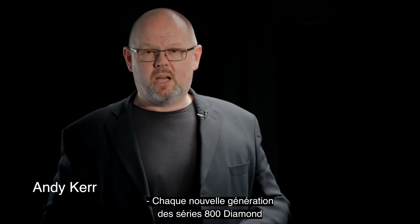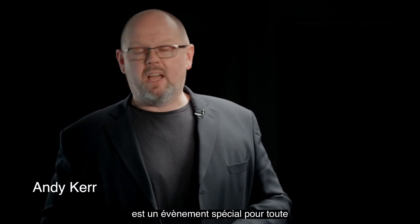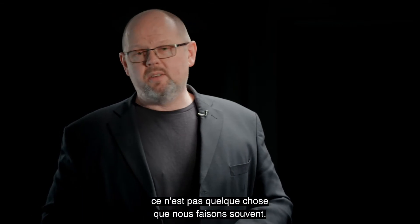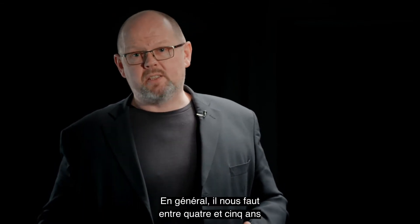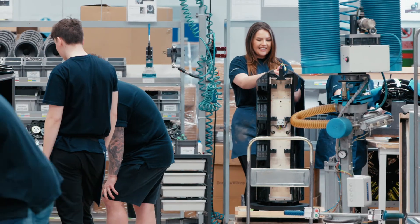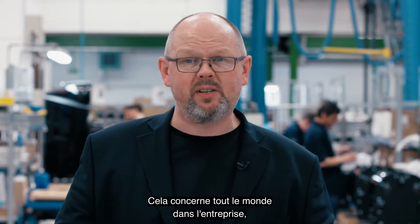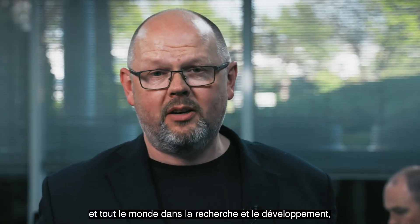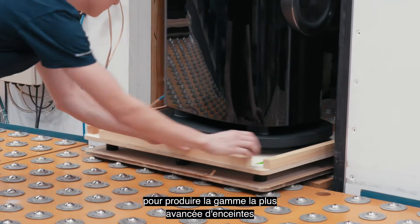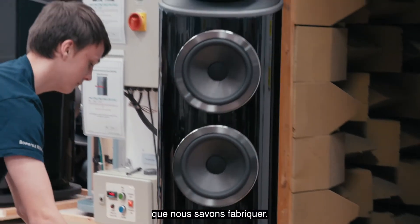Every new generation of 800 Series Diamond is a very special event for everybody at Bowers & Wilkins, and for good reason. This isn't something we do very often. Typically it takes us between four and five years to produce each new range. It brings together everybody across the whole business, everybody in manufacturing and everybody in research and development. We all come together to produce the most advanced range of loudspeakers that we know how to make.